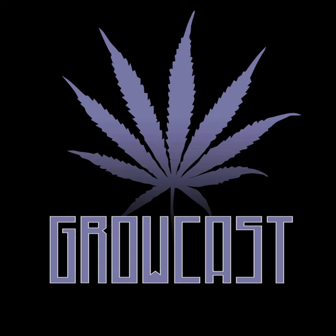Shout out to AC Infinity, acinfinity.com. Code GROWCAST15 to get your savings and keep the lights on here at Growcast. We appreciate your support and we love AC Infinity.